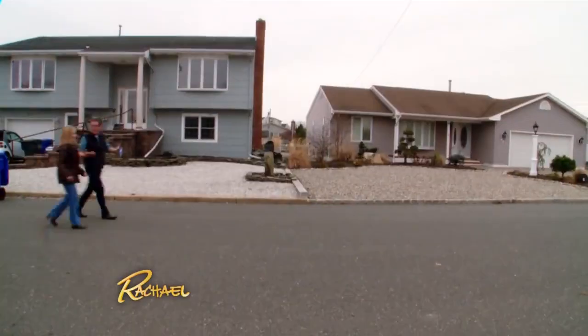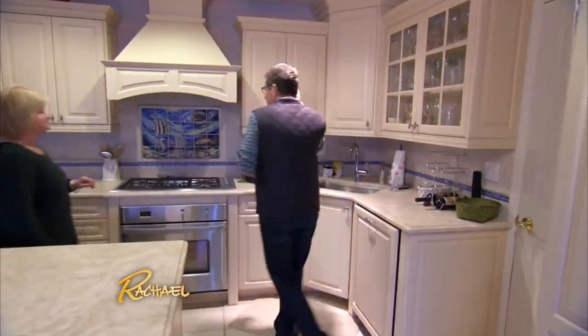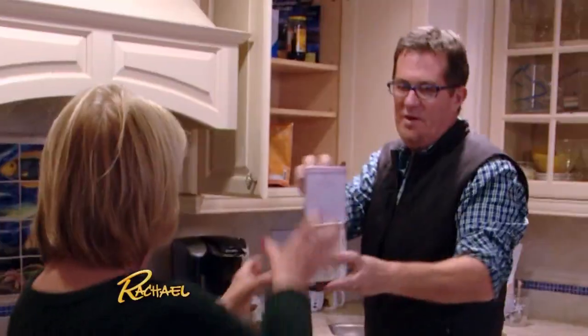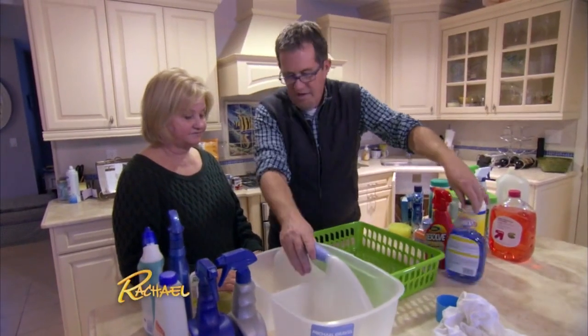Peter asked if anyone in the neighborhood might need help. At another home, there were small organizational challenges in the kitchen cabinets — a bit overloaded. Step one: pull everything out. One tip about buying canned goods — slide the older ones to the front of the cupboard so nothing gets buried past its use-by date. It saves you money too.